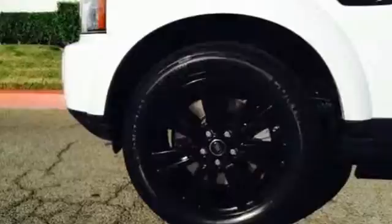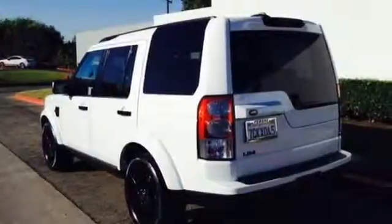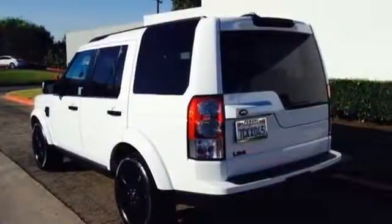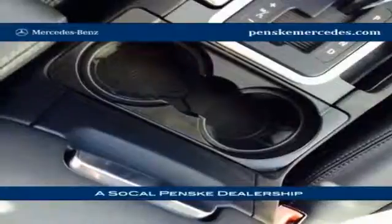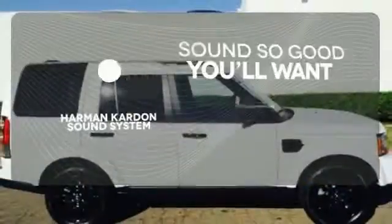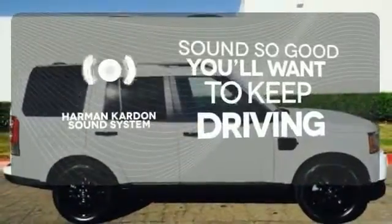The sound system is awesome and features a CD player, auxiliary audio input, and satellite radio. Plus you get high-tech features like Bluetooth wireless and a DVD entertainment system. You might drive just to listen to the Harman Kardon sound system.